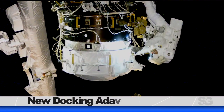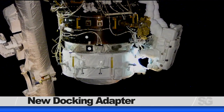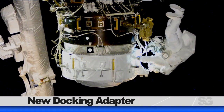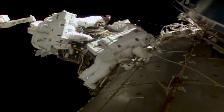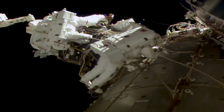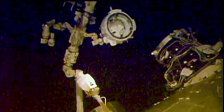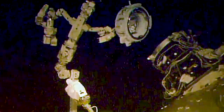This week, robotic controllers and the crew worked to install the new docking adapter to the space station. On Wednesday, Expedition 60 flight engineers Nick Haig and Andrew Morgan of NASA completed a spacewalk to install the International Docking Adapter 3, or IDA-3, to the space station. The previous night, robotic controllers on the ground used the Canada Arm 2 to extract the adapter from the trunk of the Dragon cargo craft and position it on top of the Harmony module.